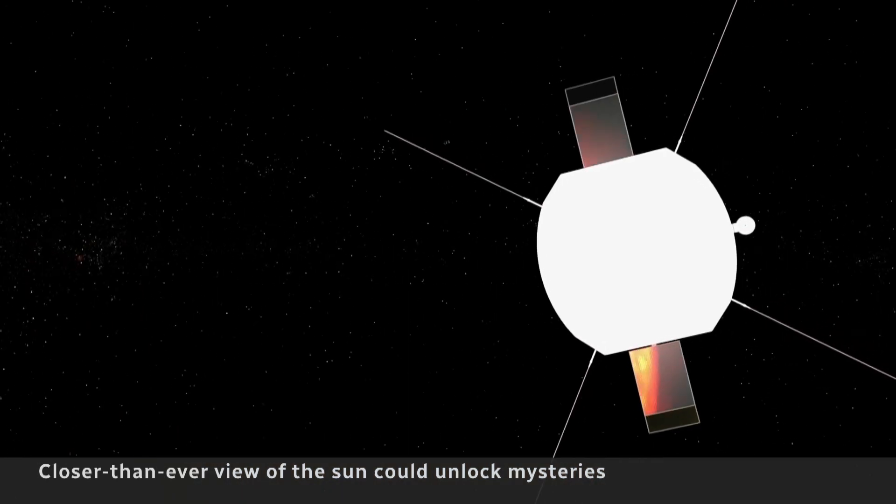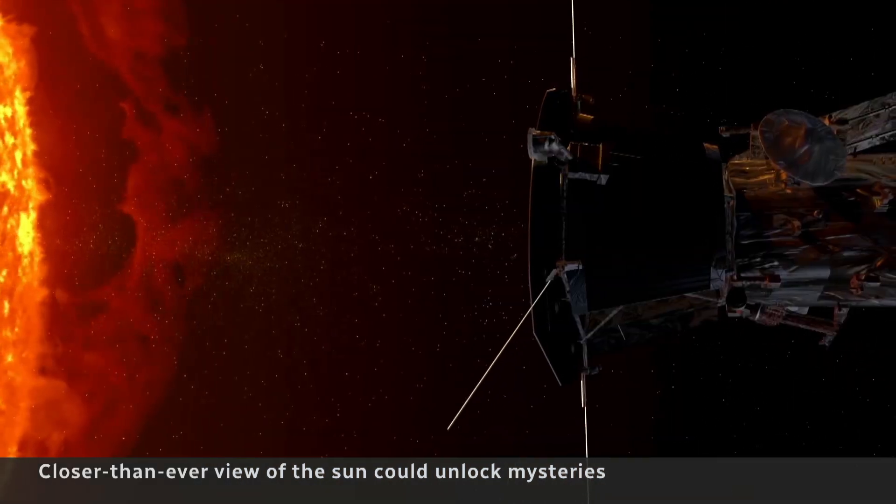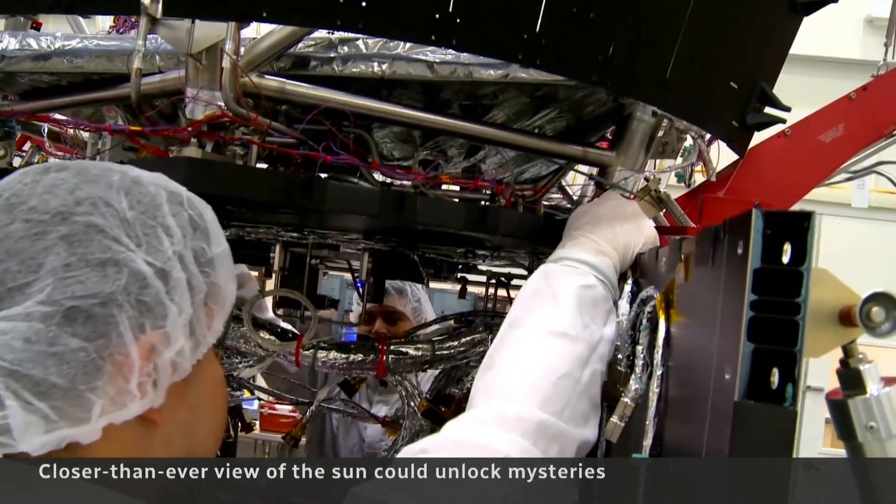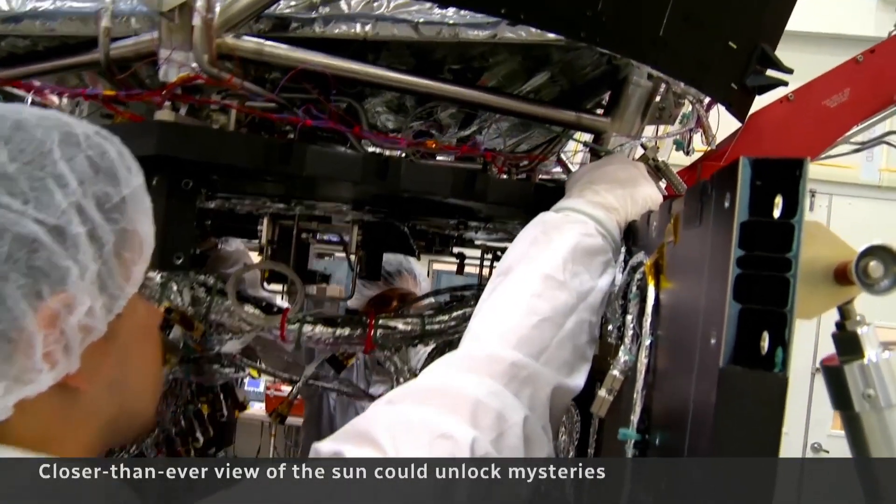It's also built to withstand temperatures of more than 1,600 degrees Celsius. This is a piece of the heat shield that sits in front of the spacecraft. It's made of a carbon composite fiber, and you can see it's fairly thick. That and a custom-made radiator help keep the instruments cool.